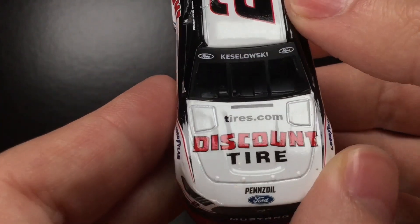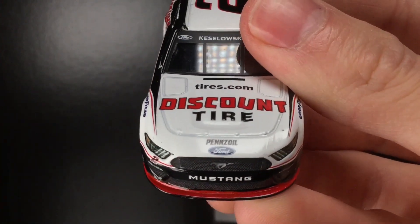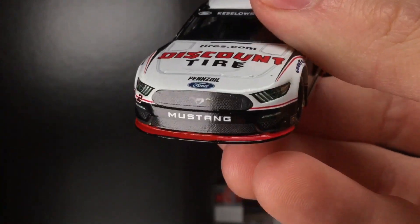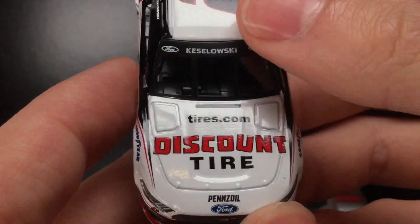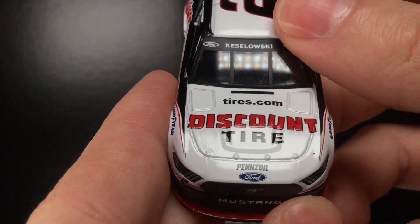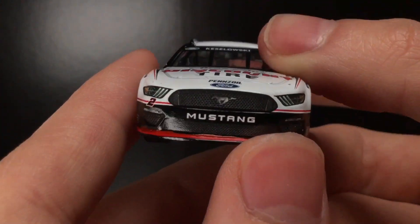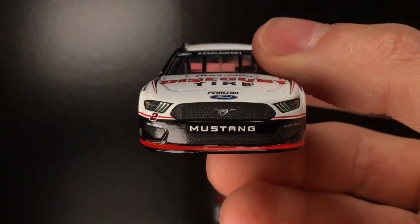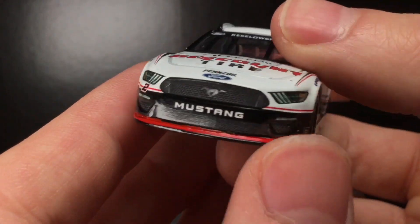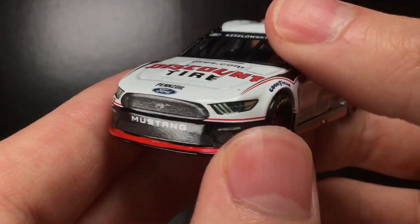Got Kozlowski right there on the front windscreen. This is the final primary paint scheme for Brad Kozlowski with his tenure at Penske. Obviously, he's going over to Roush Fenway as a team owner next year, which is going to be extremely exciting. I hope he takes Roush and runs with it, gets that program going. You got tires.com, Discount Tire, Pennzoil, and the Ford logo on the front. Interesting color with the headlights — they look like they have a small yellow tint to them.